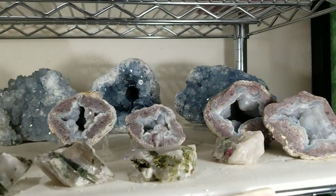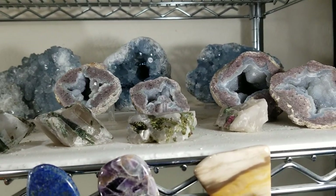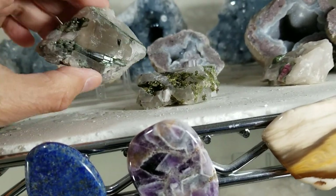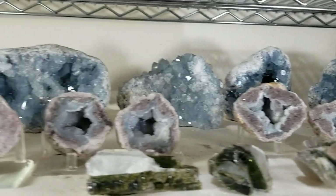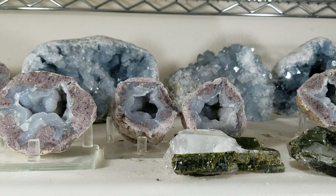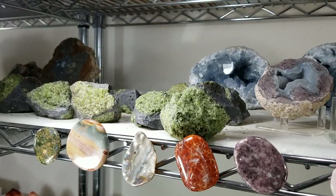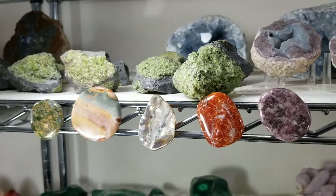Up on this shelf we have a number of intact entire geodes from San Luis Potosi, Mexico, full of druzy quartz crystals, and more pieces of the green tourmaline in quartz. In the back there are celestite geodes. The smaller geodes are from San Luis Potosi, Mexico. There's a beautiful green tourmaline piece. The green stones here are natural peridot in matrix from Arizona — hadn't seen that until a couple of years ago.